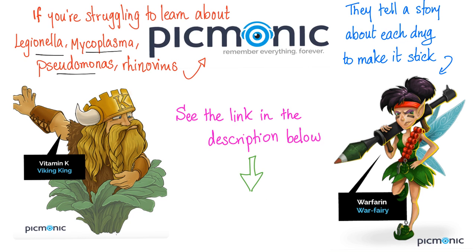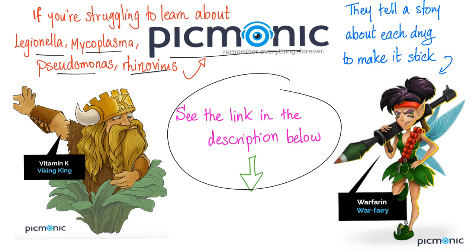If you are struggling to learn about Legionella, Mycoplasma, Pseudomonas, Rhinovirus, Staph, Strep, and E. coli, check out this website called Picmonic. The link is in the description below. They have excellent mnemonics.